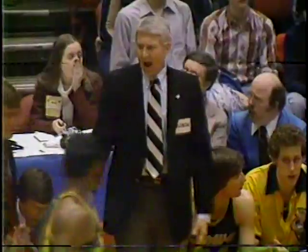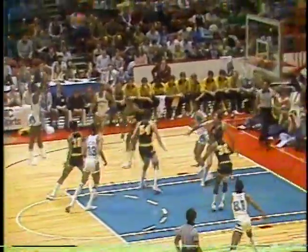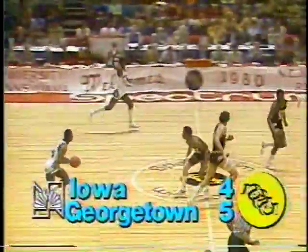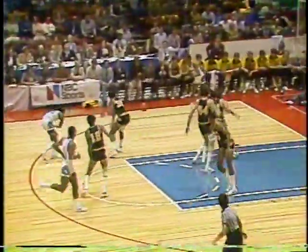Ball is going to come back inbounds now. This Iowa team shared the Big Ten Championship last year with eventual champions Michigan State and Purdue. Georgetown out in front now, 5-2. Kenny Arnold of Iowa pulls up for the jump shot and hits from about 17 feet, just outside the free-throw line, making it a 5-4 game, Georgetown.